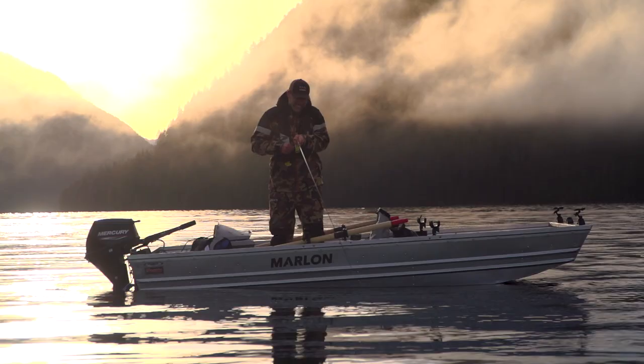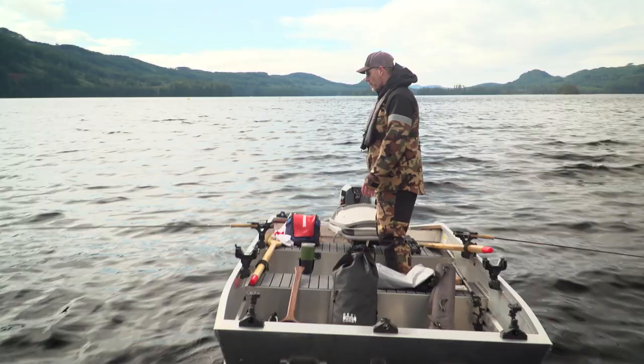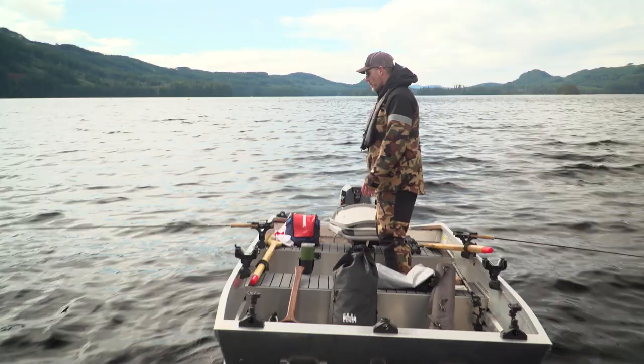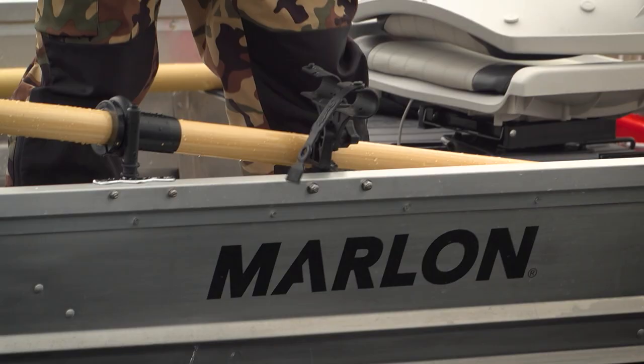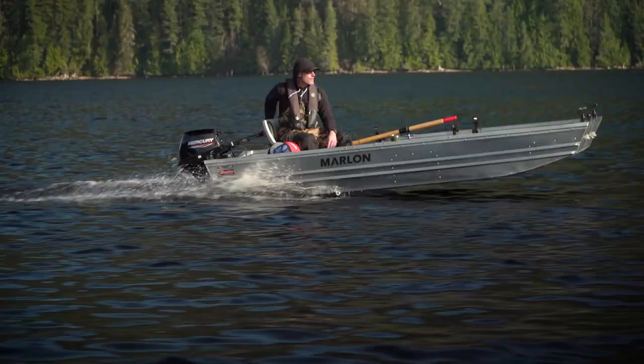We've got our Scotty rod holders configured for multiple setups, whether you want to troll or if you're chironomid fishing. It protects your rod and reel from flying overboard, so a lot of times when I get a bite it's just pop and out. There's tons of room on this boat for another guy — two guys could fish on here, no problem at all.